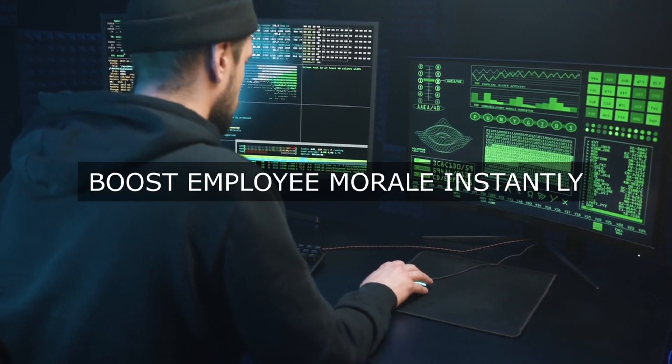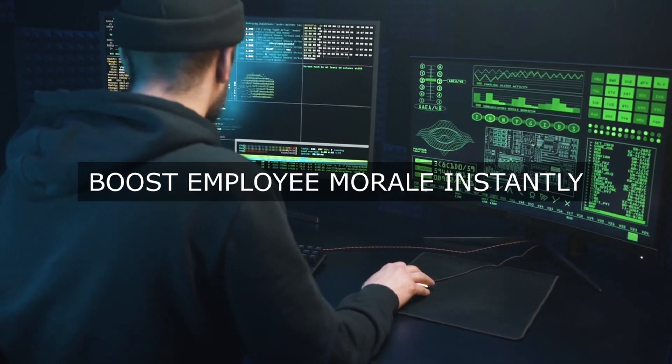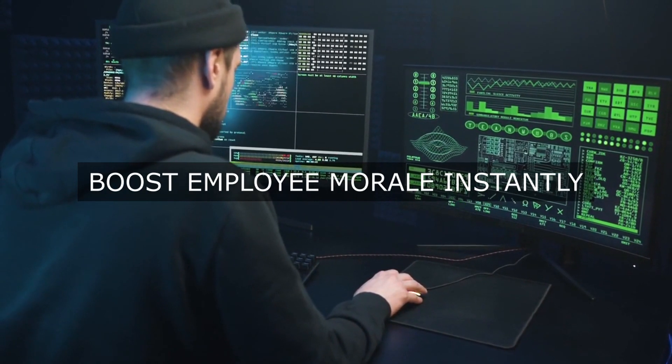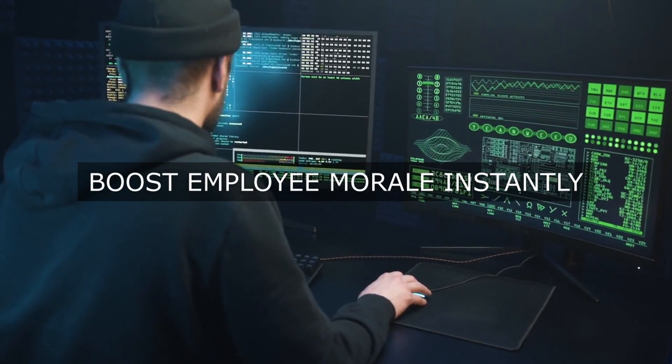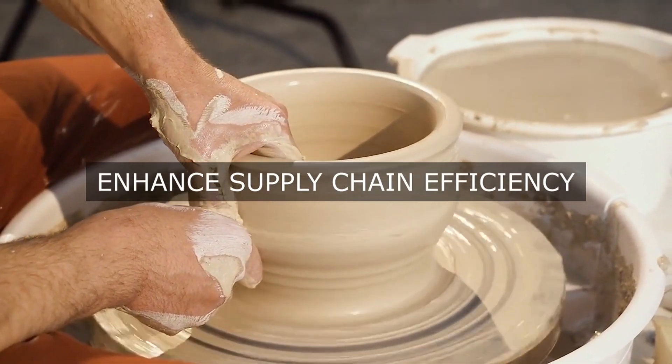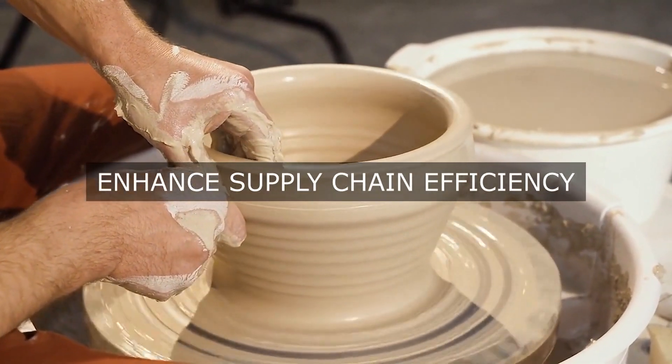3. Data Entry and Bookkeeping. By automating data entry and bookkeeping tasks, such as journal entries, reconciliations, and account reconciliations, we can reduce errors, minimize manual intervention, and improve financial reporting accuracy.